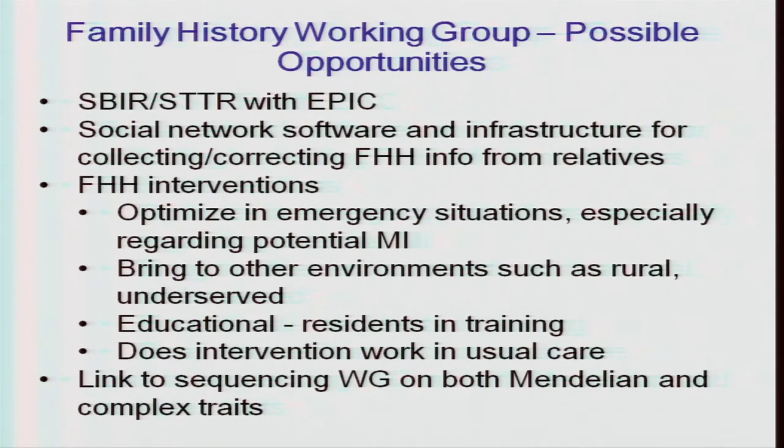Working group reports: one suggestion was using a small business mechanism with Epic or another medical record system to incorporate family history tools. Considering social network software for collecting or correcting family history information from relatives was discussed. A variety of interventions could be tested, including optimizing collection and use of family history in emergency settings such as potential myocardial infarction, and bringing it to rural and underserved areas and educational environments like residents in training. The family history group would link to the sequencing working group on Mendelian and complex traits and in the rare variant space.